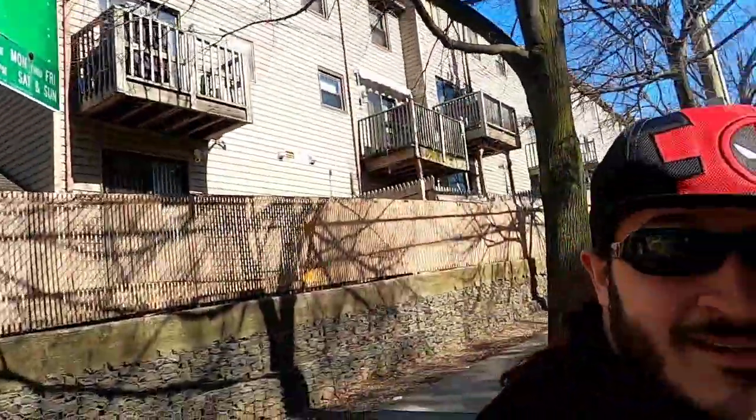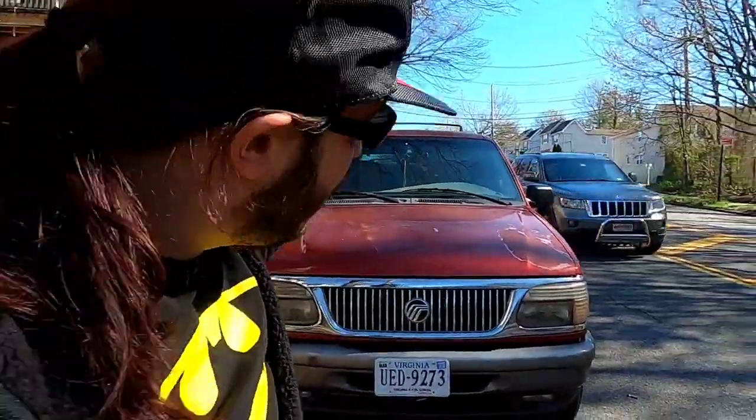I'm probably gonna clickbait a little bit — this right here is my Ford Mustang. Let me tell you why I say that: because under this hood is a 5.0 Fox body Mustang motor. Don't ask me why I took my shades off, just in the mood.